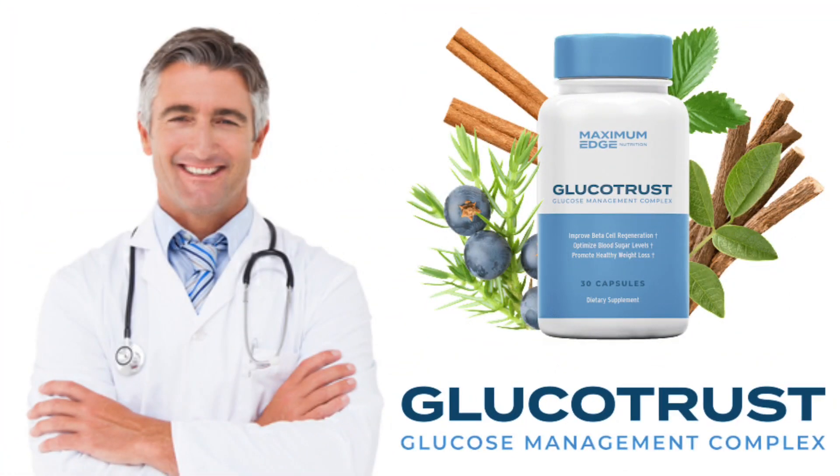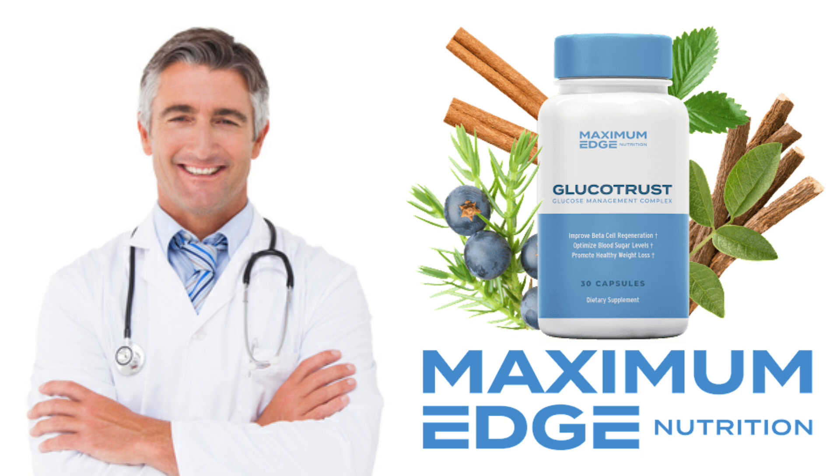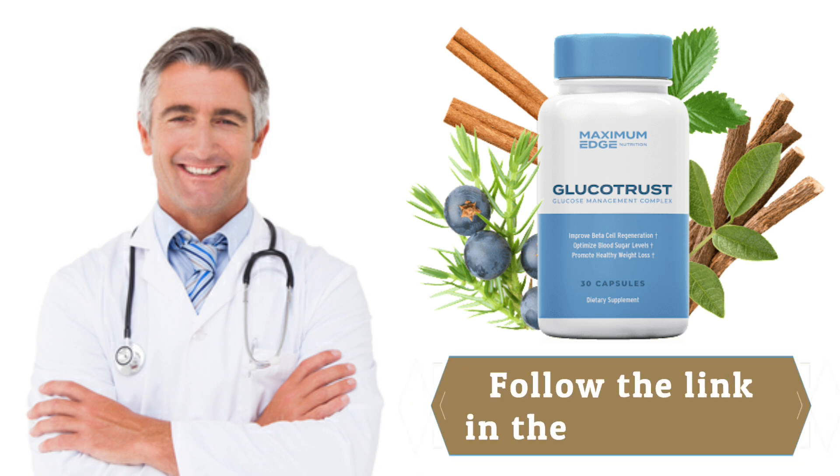GlucoTrust is a new supplement manufactured in the USA that contains a formula of all natural ingredients. These ingredients work together to promote healthy blood sugar levels, safe and effective weight loss, and better sleep. To find out more about this supplement, you may follow the link in the description below.